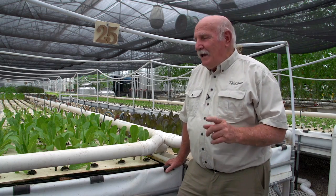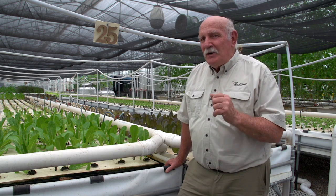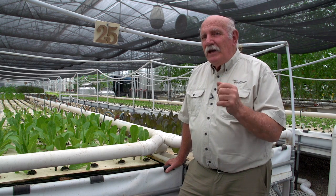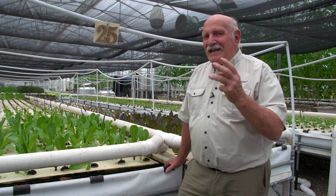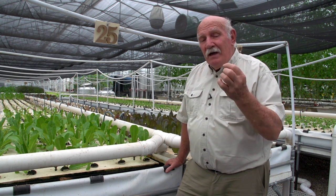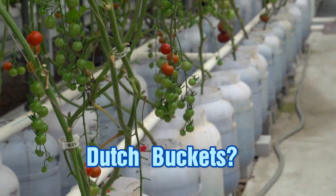Hi, I'm Murray Hallam and I'm right here in a most wonderful aquaponics farm in Hong Kong and I want to ask you a question. We've been looking around here and we've seen tomatoes being grown in three different ways. Do you know which is the best way? The three alternatives are floating raft, media beds, or Dutch buckets?